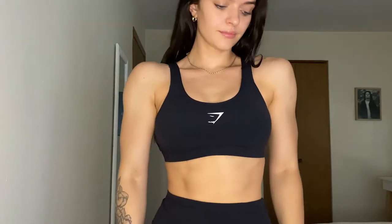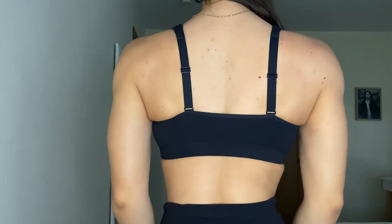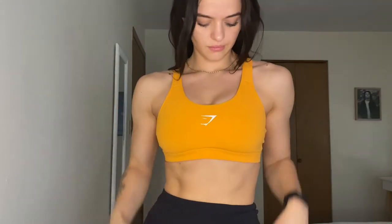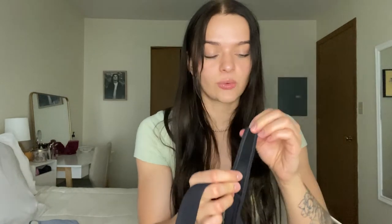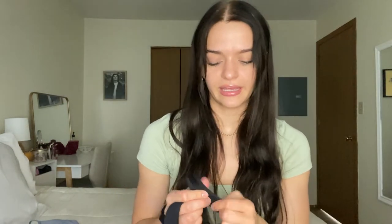Last is the Gymshark Scoop Neck Sports Bra in black — I also get this in a small. Same material as the other Gymshark ones. It has a decent amount of coverage, and I think the white logo in the middle is really pretty. You just can't go wrong with this one — it doesn't dig in anywhere. On the inside of the strap, it has almost like a foam padding so it doesn't dig into your shoulders. You don't get those red lines on your shoulders with this one. It's a very staple, grab-and-go black sports bra.